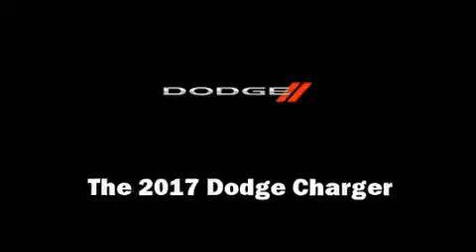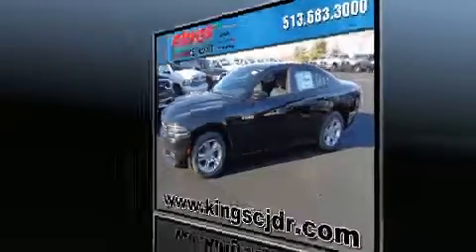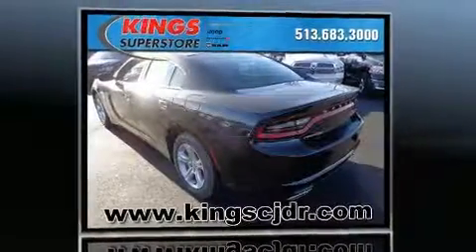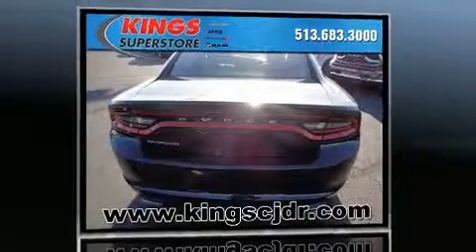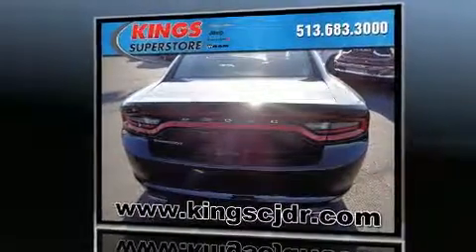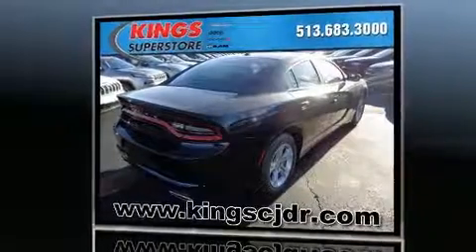You can expect a lot from the 2017 Dodge Charger. This four-door, five-passenger sedan stands out among competitors in its class. Under the hood, you'll find a six-cylinder engine with more than 270 horsepower. And for added security, dynamic stability control supplements the drivetrain.